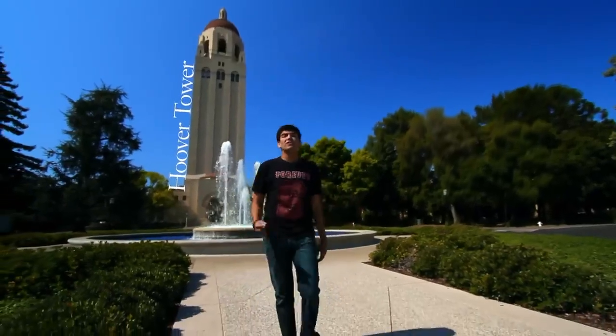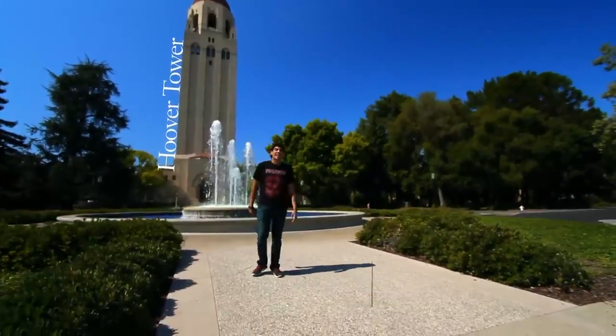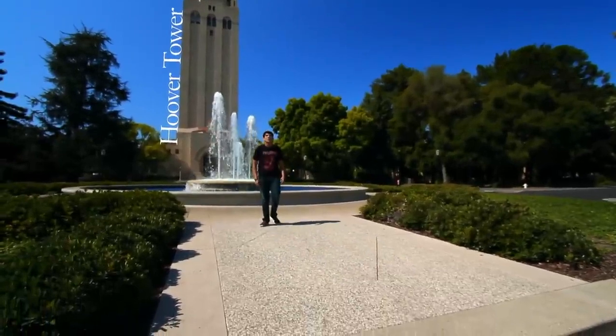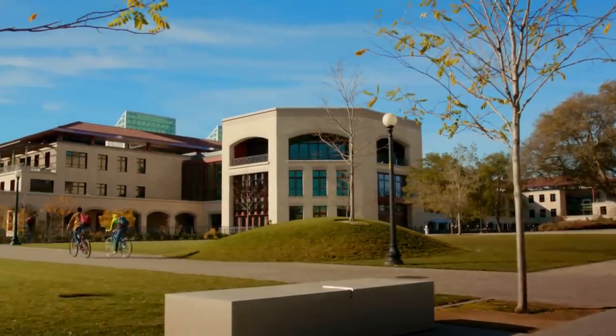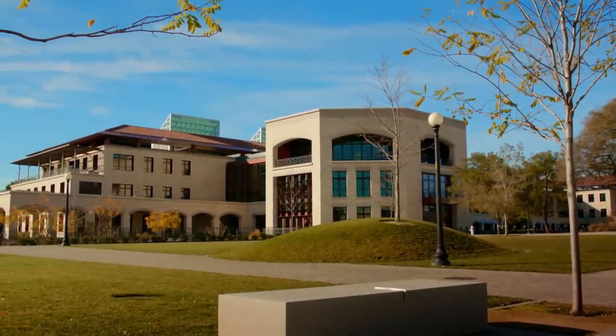Dedicated in 1941, Hoover Tower is more than just a nice landmark on campus. It houses the Hoover Institute on War, Revolution, and Peace. The new Science and Engineering Quad at Stanford is a hub of interdisciplinary learning and research and home to the School of Engineering.